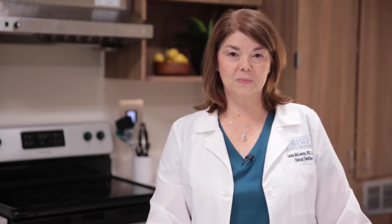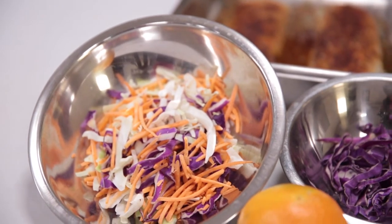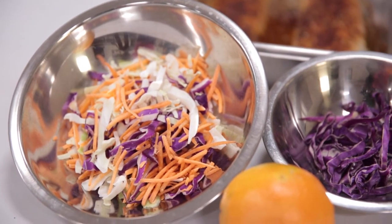The cabbage slaw in this recipe can be made ahead of time and is a great way to get in an additional serving of vegetables. It is high in fiber and probiotics, both of which can promote health and decrease your cancer risk. Dark colored vegetables, such as cabbage and carrots, are high in anthocyanins and flavonoids, both of which can decrease your cancer risk.